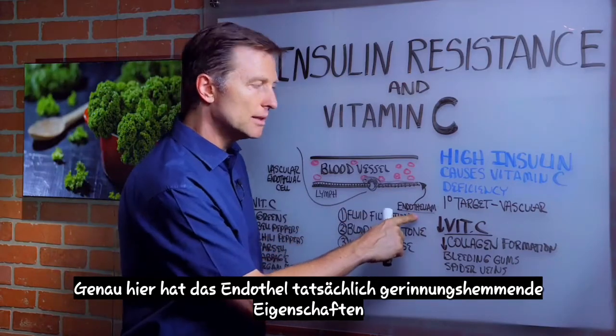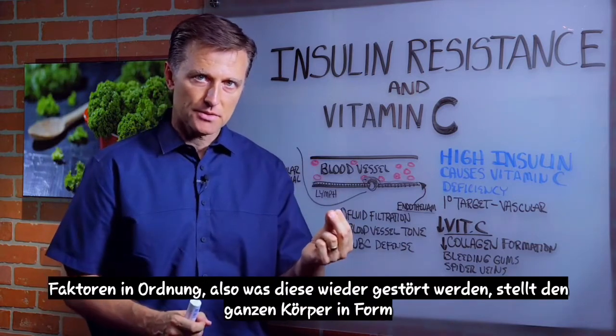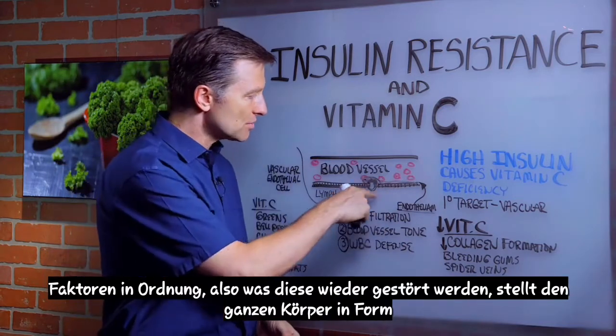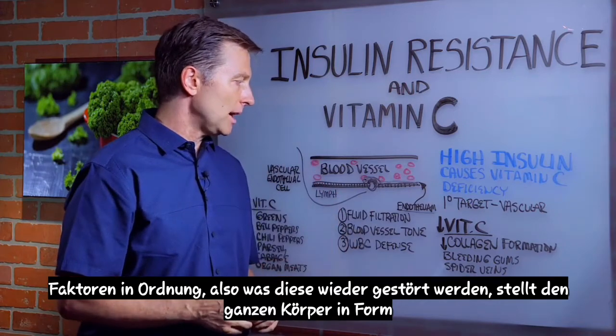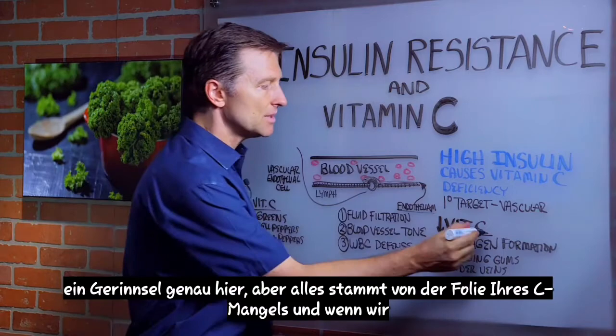This little wall right here — the endothelium — actually has properties that are anti-clotting factors. So when those get disrupted, it sets up the whole body to form a clot right here. But it all stems from this vitamin C deficiency.